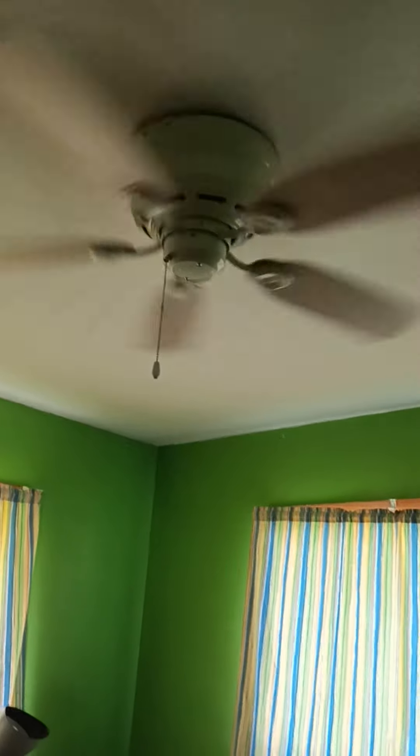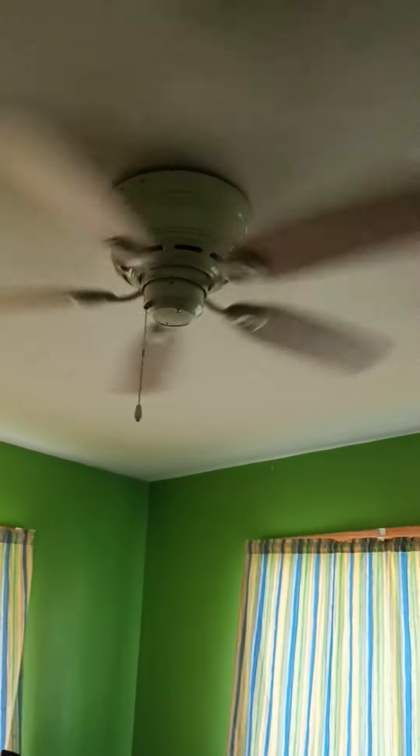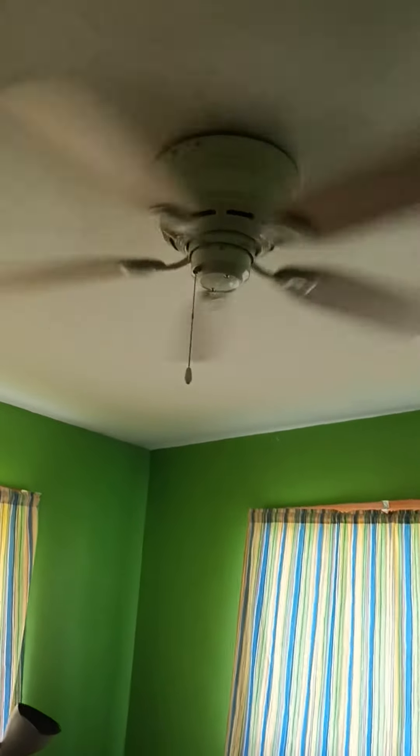Now we'll go to my bedroom. Here in my bedroom, we have one of the 42-inch under low profile. I think this is 4+, controlled on a 3-speed wall control. It's running on low by the wall control. Still doing good.